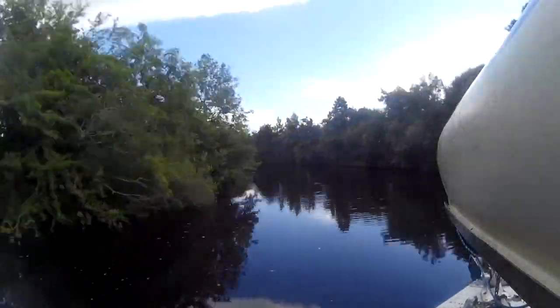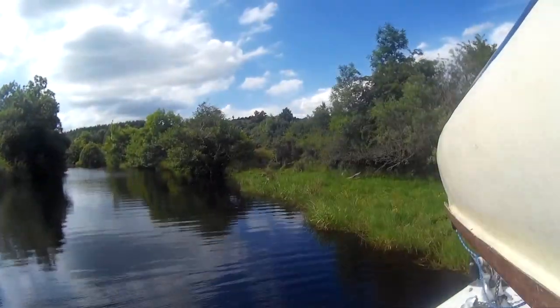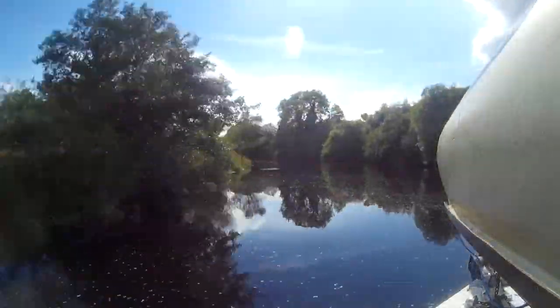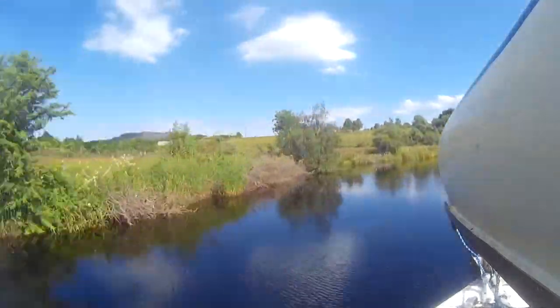This is a short time-lapse video of a trip I took from up near Dowra, at the top of Lough Allen, down to Lough Allen itself. I was up in Lough Allen surveying and curious to see what the water levels are like above the sandbar which lies at the top of Lough Allen. So we traveled up across the sandbar and basically kept going up the River Shannon.